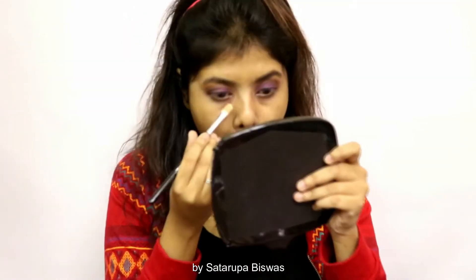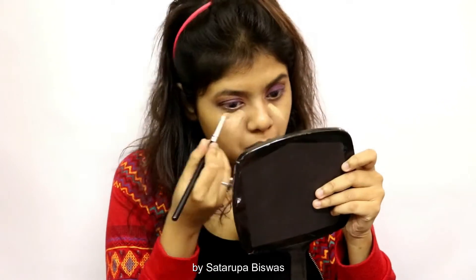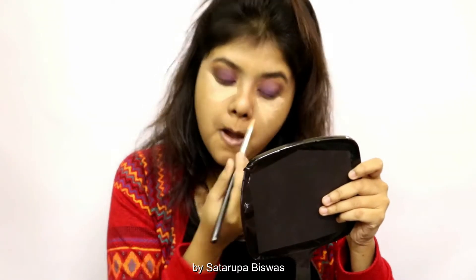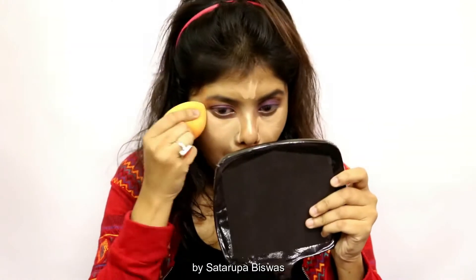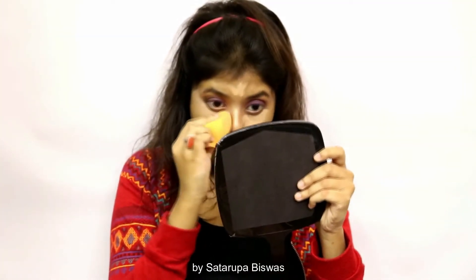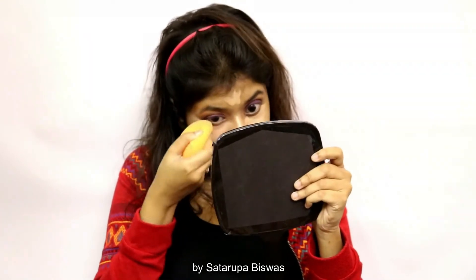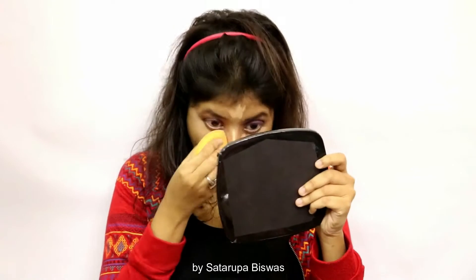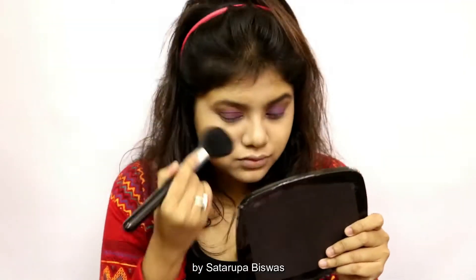Then using the concealer again I'm going to apply it to the under-eye area. Using my makeup sponge I'm going to blend everything out. Once I'm done highlighting I'm going to set everything using a compact powder — you can use a loose powder or anything you like.